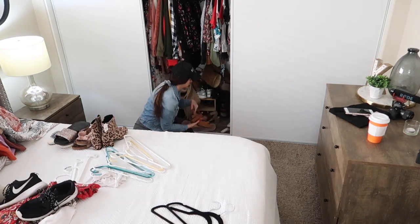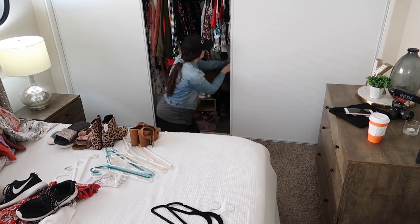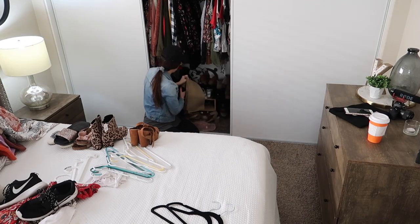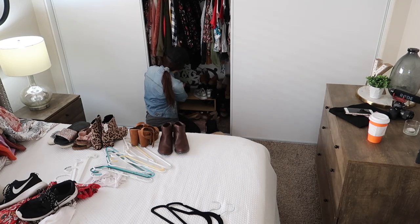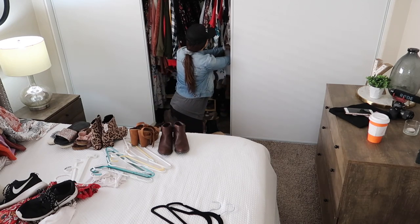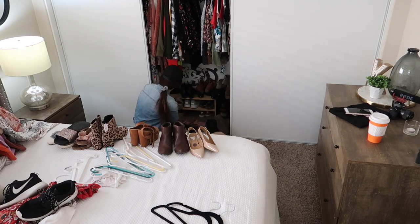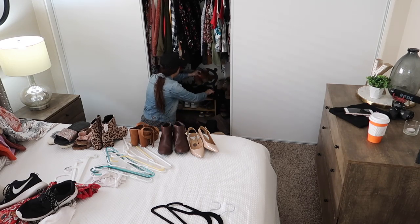I'm working on getting rid of as many shoes as I can. Sometimes I buy shoes because they're so cute I can't pass them up, but then I don't end up wearing them because they make me way taller than I already am — I'm 5'7 and my husband is 5'6, so I don't like being way taller than him. I don't usually end up wearing heels, but some of these are lower heels and some are even flat — I just don't end up wearing them.